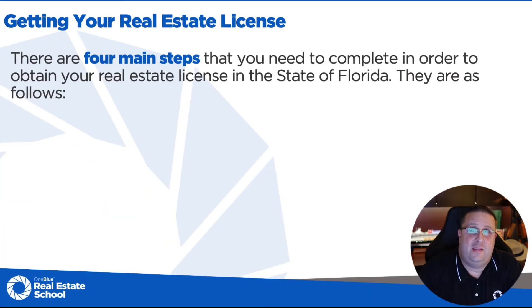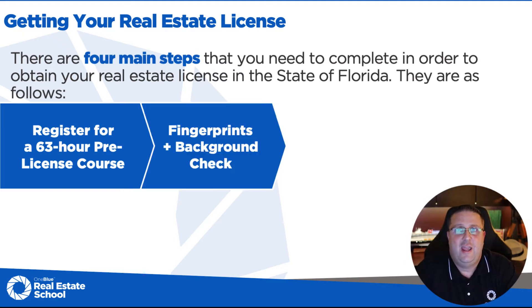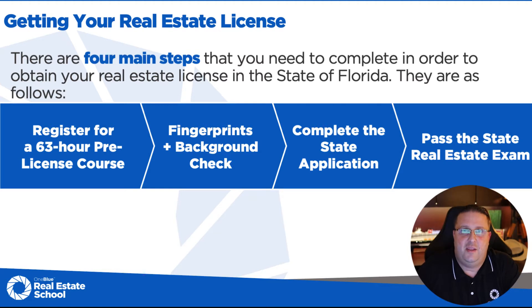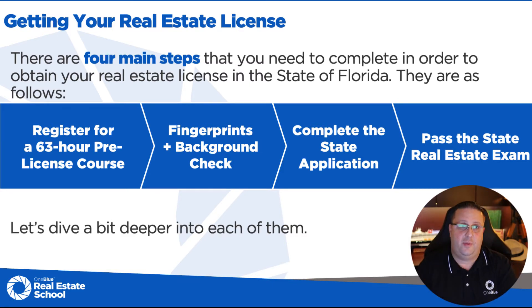There are four main steps you have to worry about. First, you need to register for a 63-hour pre-license course. Then you need to get your fingerprint scan and complete your background check. Next, you're going to complete the state license application. And last but not least, sit for the state exam, passing that test to start practicing real estate. So let's dive into those steps just a little bit further.